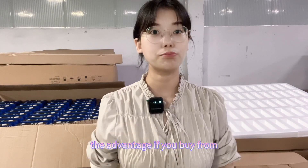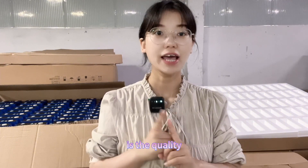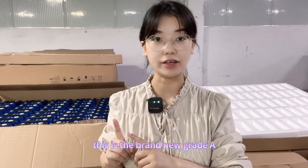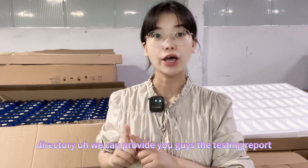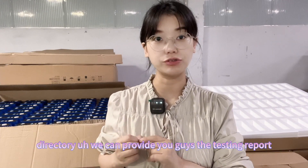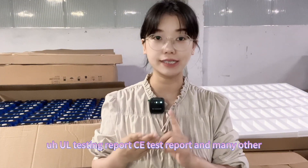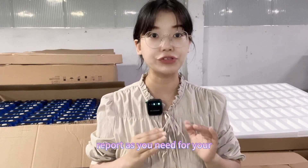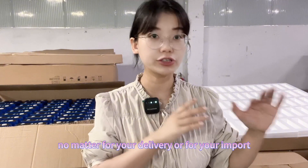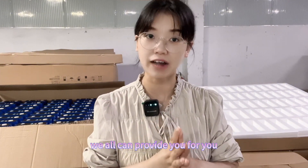The advantages of buying from us: first is quality — these are brand new grade A lithium iron phosphate cells, 100 amp hour, sourced directly from CATL. We can provide the factory testing report, cells with QR codes, UL testing report, CE test report, and many other certification documents as needed for delivery or import government requirements.